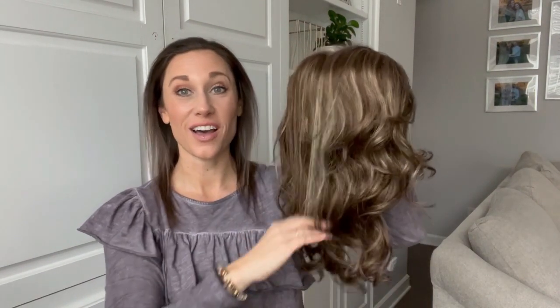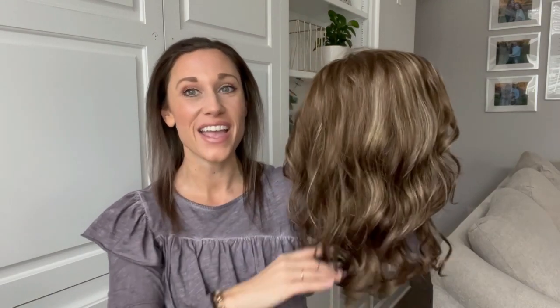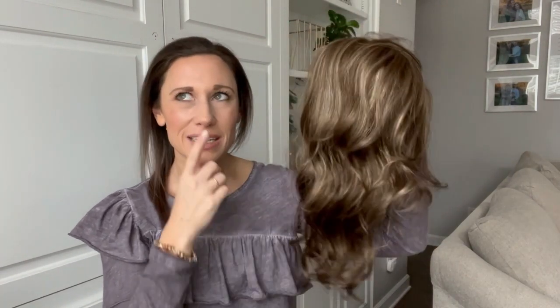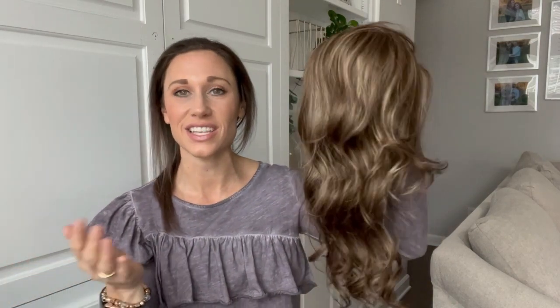Hey everyone, welcome back! I have a really cool Jon Renau topper to show you. This kind of looks like a wig but it's actually a topper — this is the Top Coverage in the wavy style. It also comes in a straight style. This is synthetic wavy and the length is 18 inches. It might also come in a 12-inch; usually their toppers come in either a 12 or an 18-inch length.